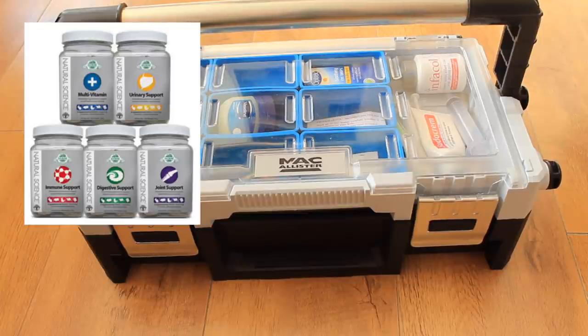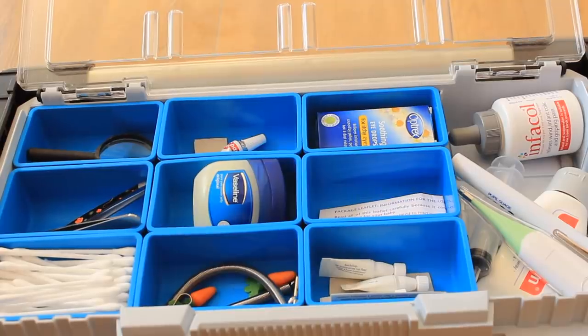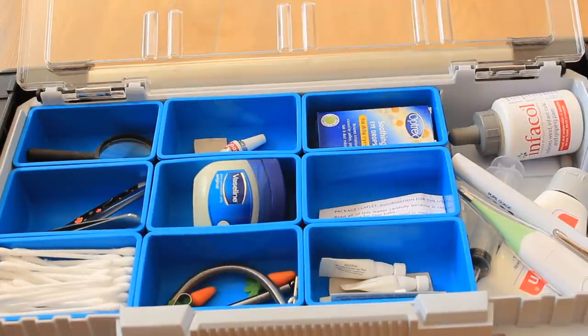I usually get mine on eBay or Amazon but I've had problems recently with my supplier, so I can't currently source them. I just wanted to make sure I mentioned those because they're a great addition to a guinea pig first aid kit if you can get hold of them. Before I show you all of my products, I will just say that this does not replace a vet visit — these are just precautions.